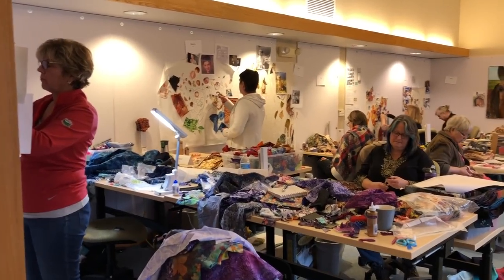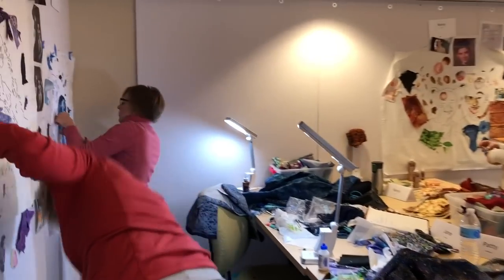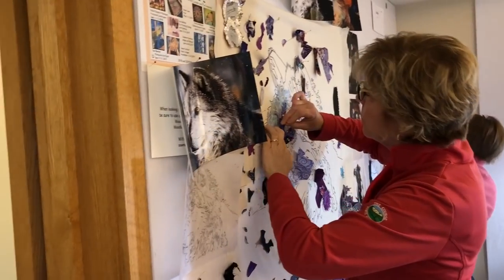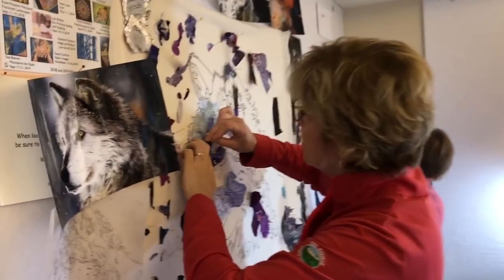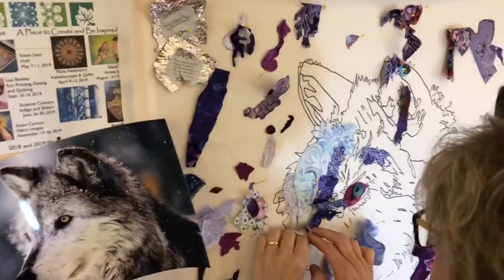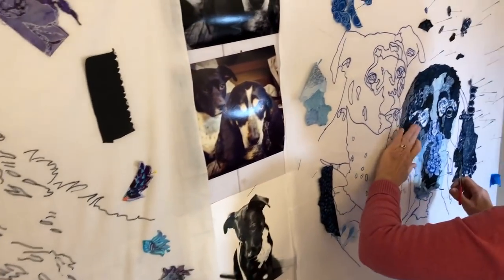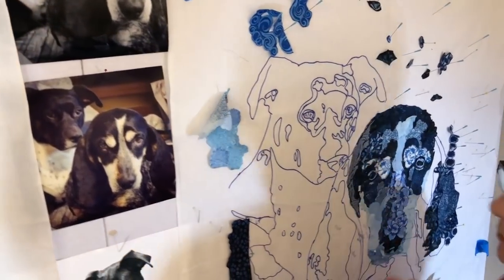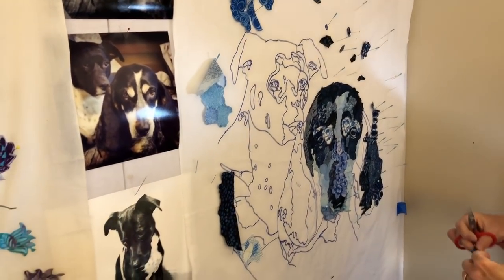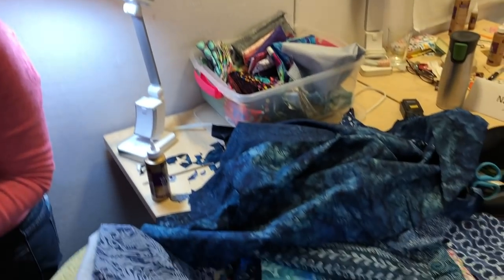We are midday on day three in this fabric collage class and I'll just go around and take a little look over people's shoulders to see the progress of their pieces. We've got the dogs — the dogs are really coming along — and yep, we've got some even more mess happening.